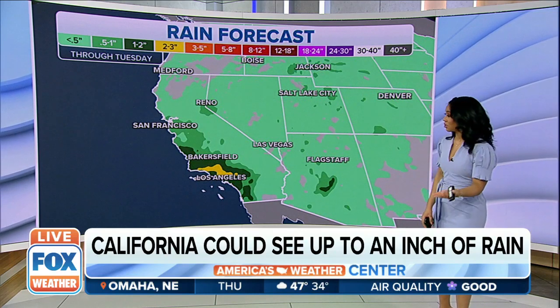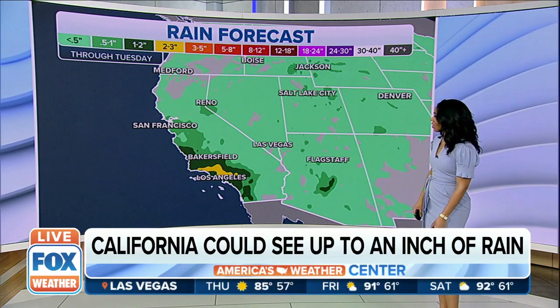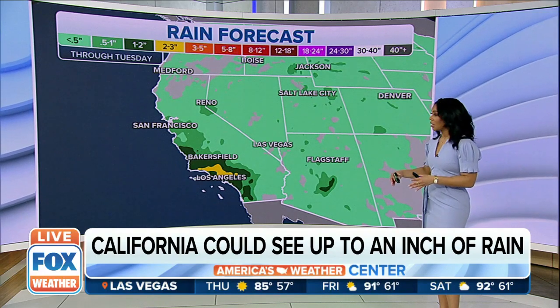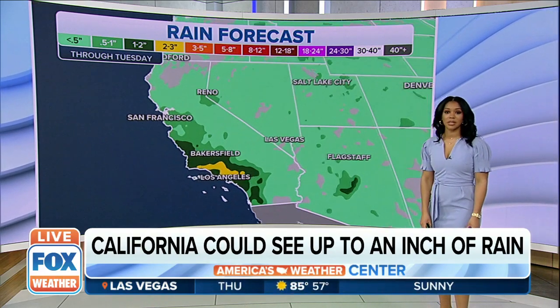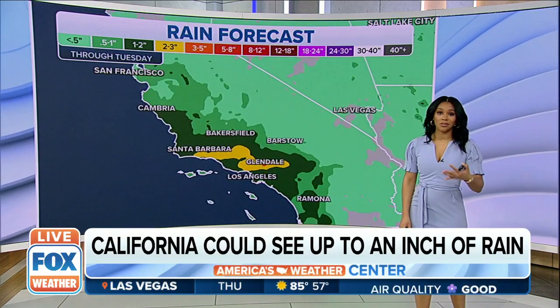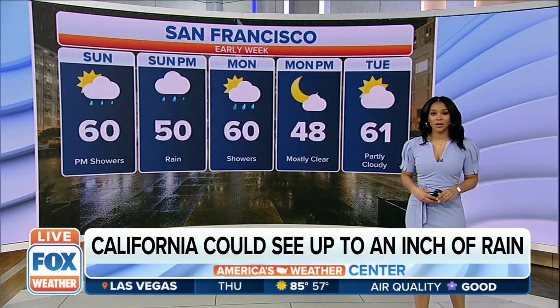Let's take a look at some of the heavier batches of rain. Just to the south of Bakersfield and to the north of Los Angeles, two to three inches of rain is expected. A little further off to the north, up to an inch of rain for San Francisco. All in all, we really do need this rain across the West Coast — we've seen the drought conditions there, so this is certainly going to help from here on out.